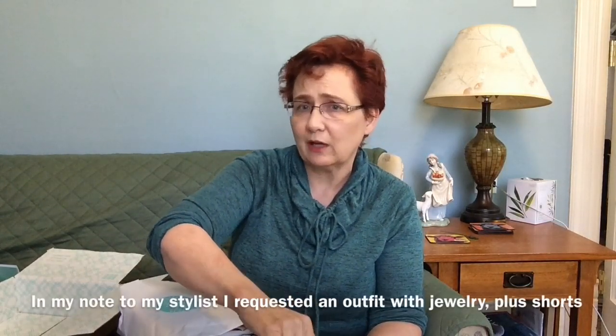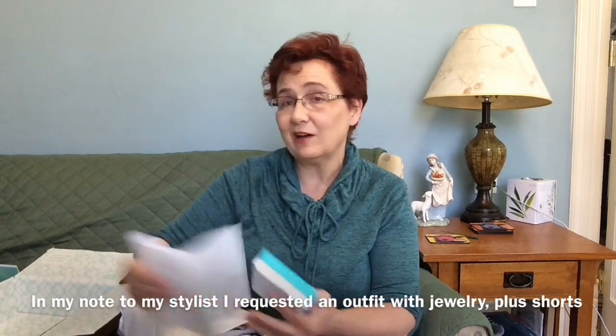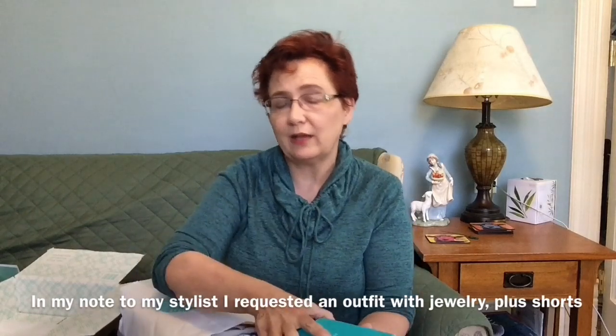Here is my bundle of clothes, and here is the little box with the jewelry. I did say I'd like an outfit in there, just something I can put together as an outfit, and I wouldn't mind trying some jewelry because I'm not a jewelry wearer — I don't know how to wear it with what top. I said something that would go with the outfit you sent.